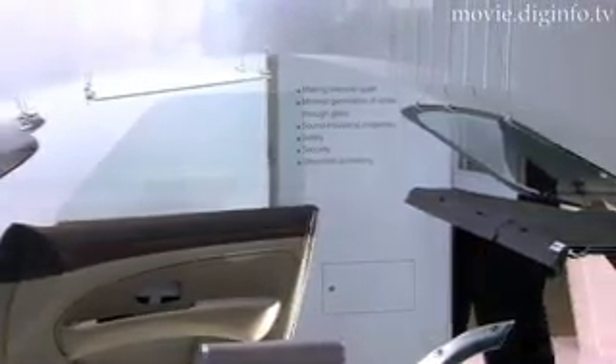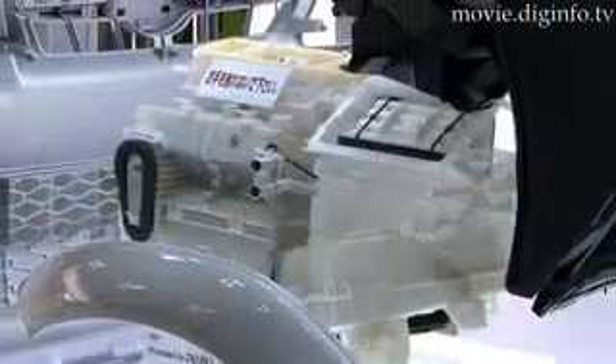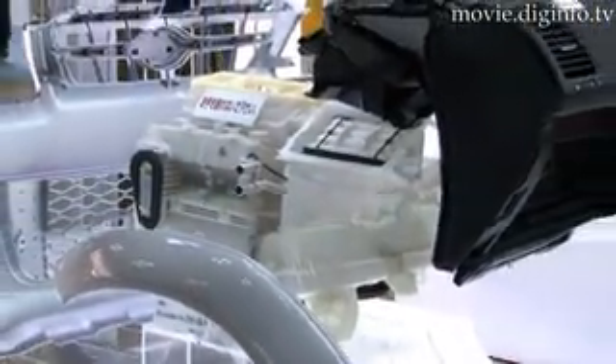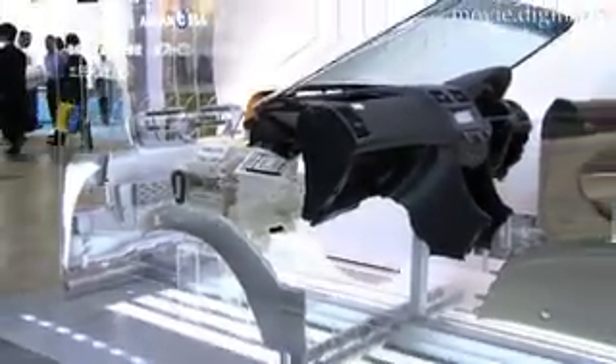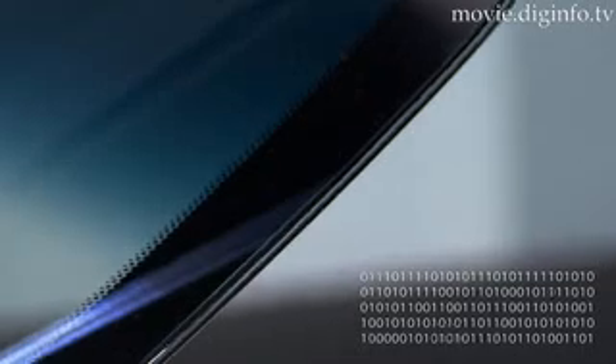Ordinary heat reflecting glass also reflects radio waves, obstructing mobile phone communication. By contrast, SLEC SSF cuts heat radiation without obstructing radio waves. By reducing the temperature inside the car, this film reduces the load on the car's air conditioner, keeping gasoline bills down, and also helps to reduce CO2 carbon dioxide emissions.